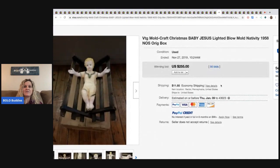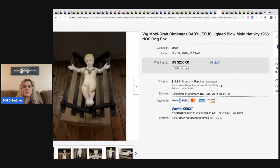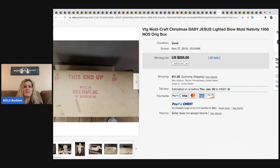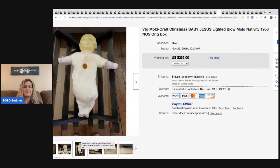The next item is a vintage blow mold nativity from 1958. It's new old stock with the original box and it's baby Jesus. This sold for $255, and this is like one of those outdoor nativity items.